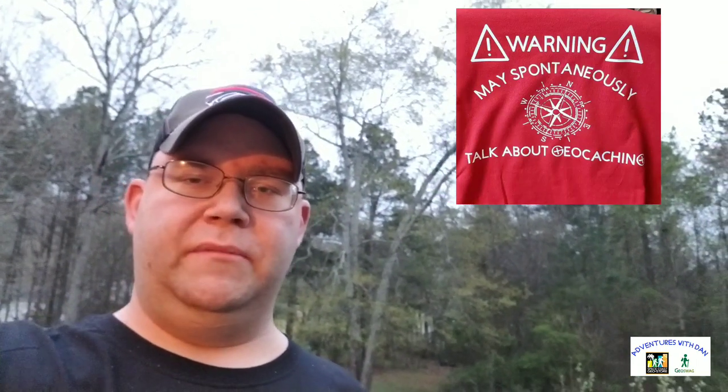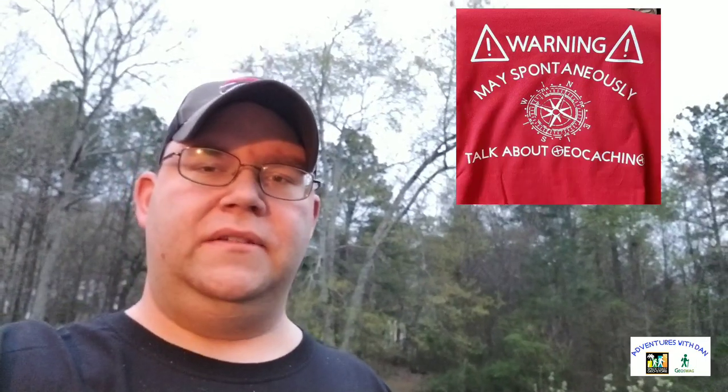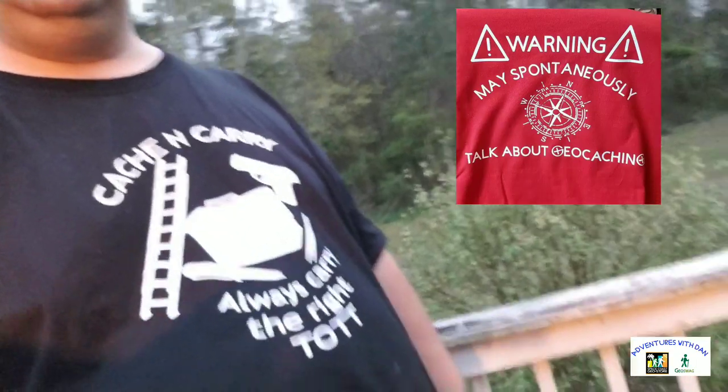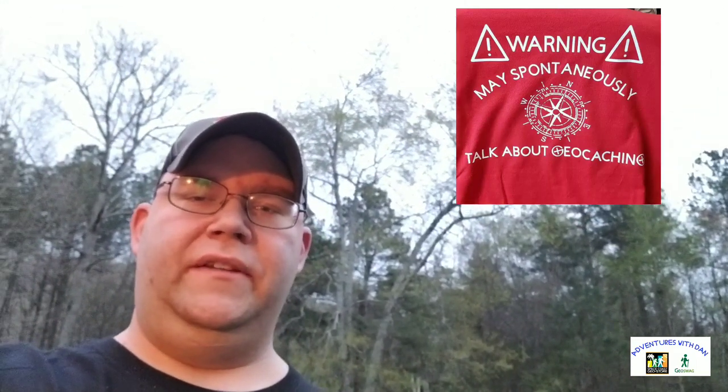Before I sign off, this shirt and the shirt right here in the photo was made by Sean Schulte. I'll leave a link to his Facebook page in the description below. If you want to purchase one of these shirts, contact him and he can have it personalized in any way that you want. So if you want this shirt, contact Sean Schulte — I'll leave a link to his Facebook page in the description.